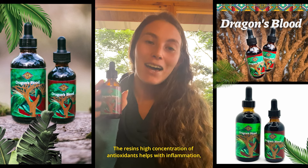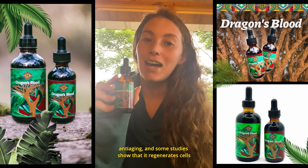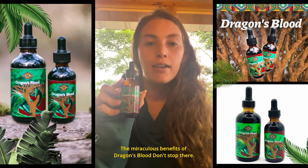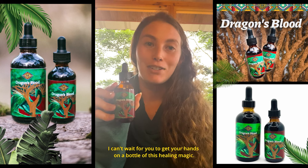The resin's high concentration of antioxidants helps with inflammation, anti-aging, and some studies show that it regenerates cells. The miraculous benefits of dragon's blood don't stop there. I can't wait for you to get your hands on a bottle of this healing magic.